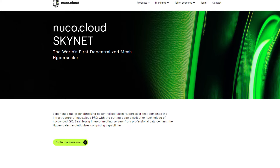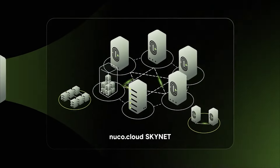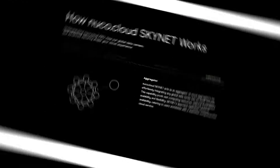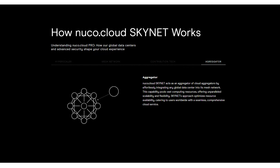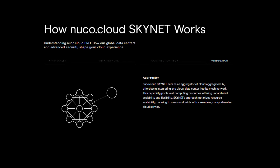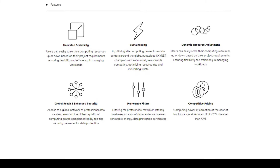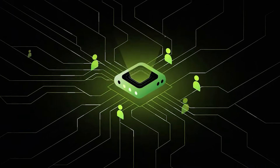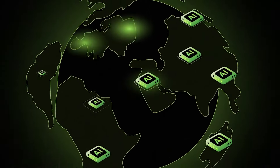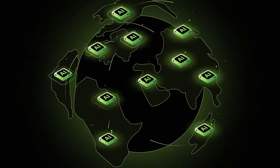Talking about recent developments, Nuko Cloud has been making strides with the launch of Nuko Cloud Skynet, the world's first decentralized mesh hyperscaler. This platform combines the infrastructure of Nuko Cloud PRO with the distribution technology of Nuko Cloud Geo, offering unprecedented computational power, scalability, and resilience. The mainnet launch of Nuko Cloud Skynet is set for 2024, with the testnet already live, providing valuable insights into the future of decentralized computing.